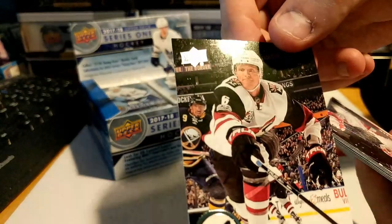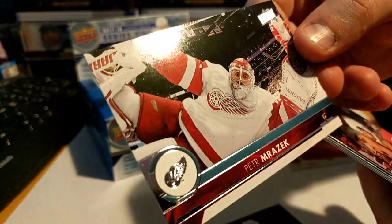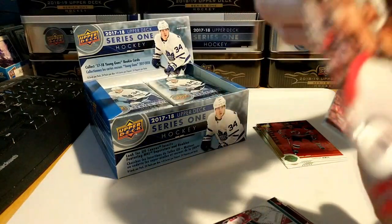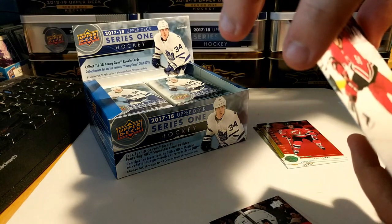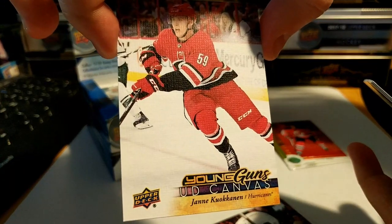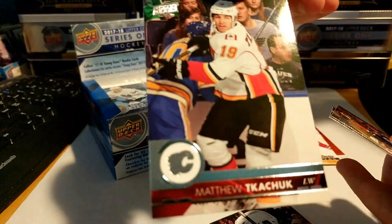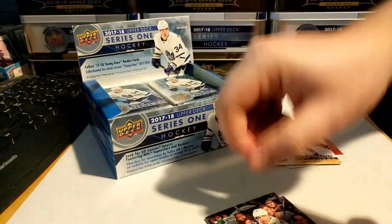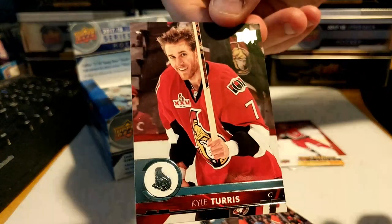Pack four: got Sven Baertschi, Jacob Chychrun, Peter Mrazek just posing for the camera there, Tuomo Ruutu — and we got a Young Gun UD Canvas of Yanni Gourde! Also got Matthew Tkachuk, Patrick Maroon, and Kyle Turris.